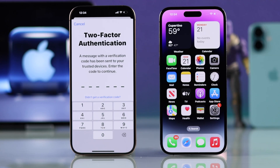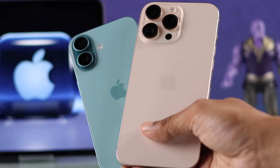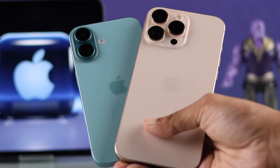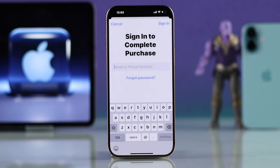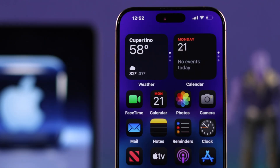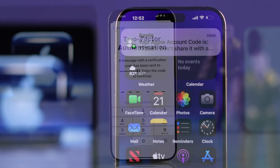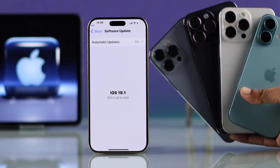If you're not receiving an Apple ID verification code text or six-digit code pop-up on your iPhone 16, 16 Pro Max, or Plus when trying to sign in, sign out, or creating a new Apple ID, and you get errors like 'verification code cannot be sent to this number at this time,' here are some troubleshooting steps and workarounds to fix Apple ID verification issues on any iPhone running iOS 18.